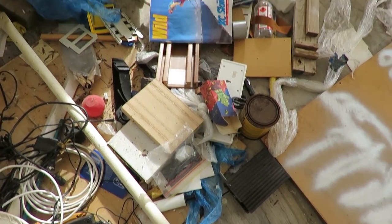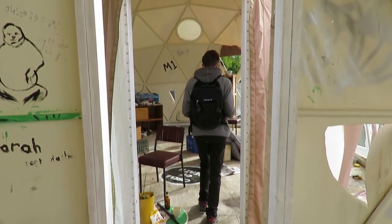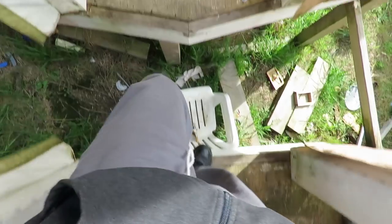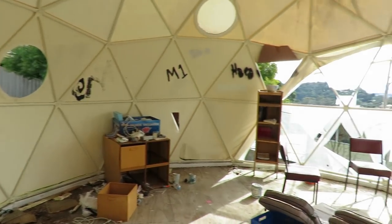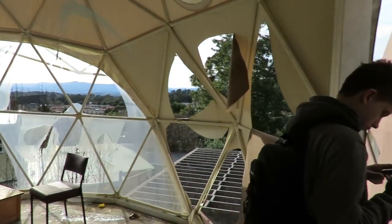A lot of random junk — it's pretty weird. The dome seems to be made out of canvas. This circle of death — quick little pan of this room. The neighbors can see us, which is a concern, so yeah.